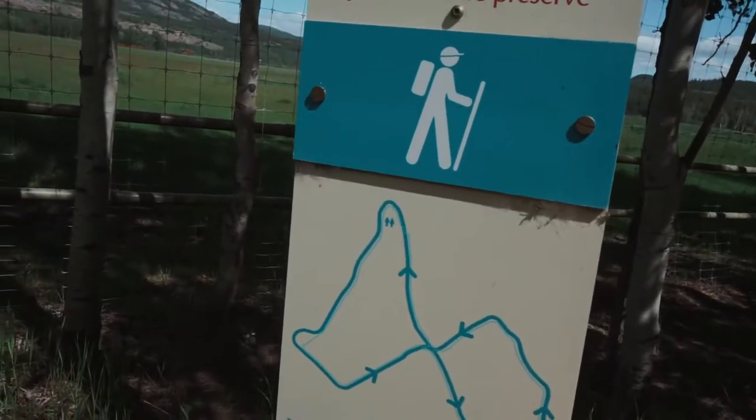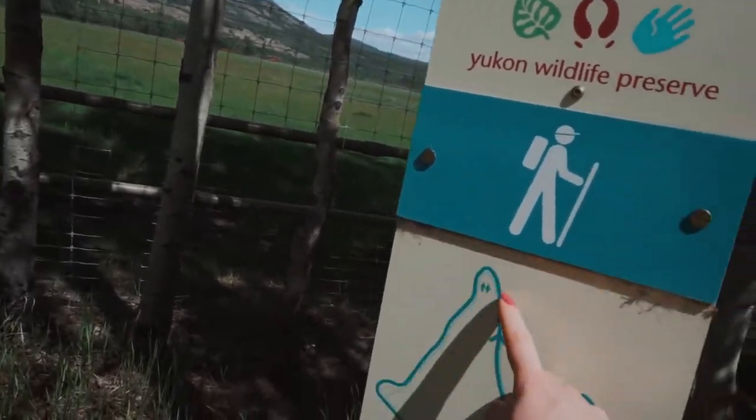So we're here. We're going to go around here and do a figure eight on our walking tour through the Yukon Wildlife Preserve.